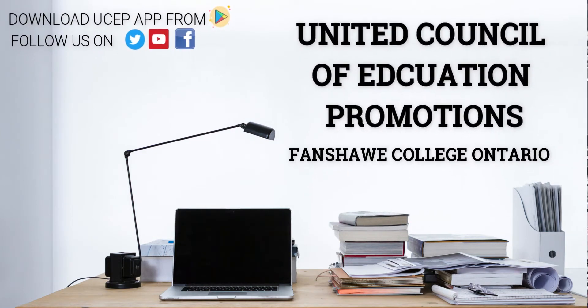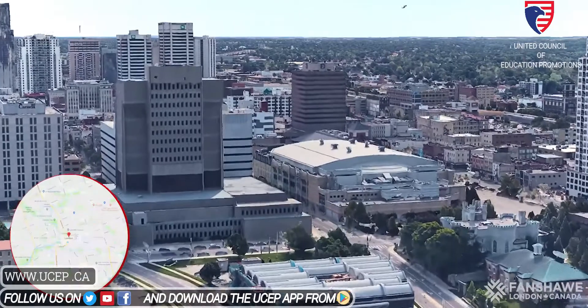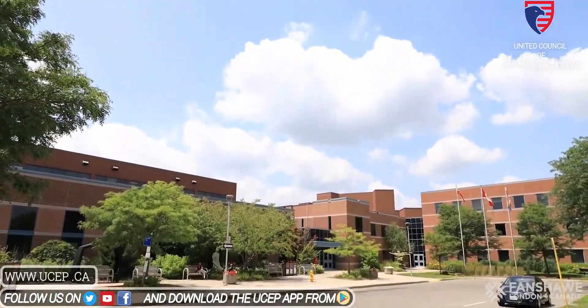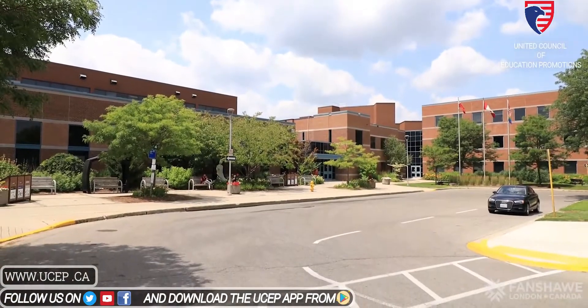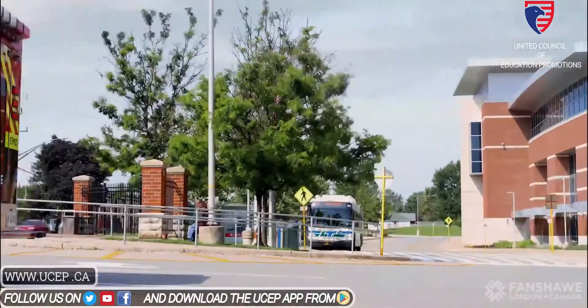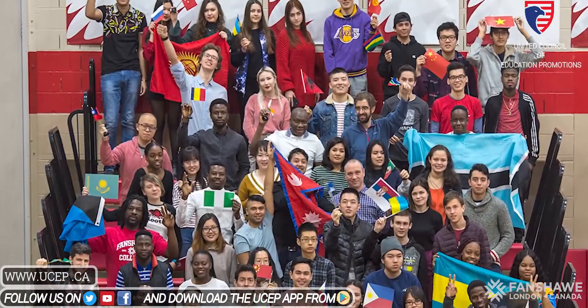London is a student-friendly city located about a two-hour drive from Toronto or Niagara Falls, and it also happens to be the 11th largest city in Canada. It's also home to Fanshawe College, which has 184,000 alumni across the world and 21,000 current students. Of those, nearly 6,500 are international students from at least 95 different countries.